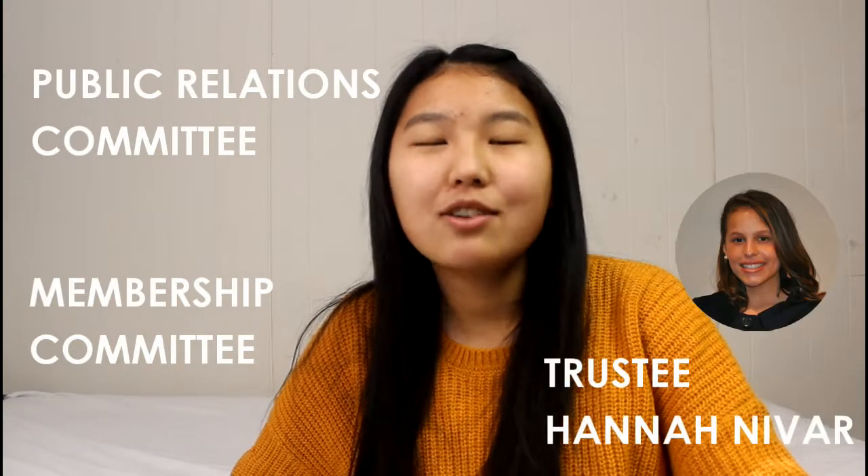I hope you guys learned something today. Vice presidents, I hope you're doing your duties and got some new insight on what you should be doing. Thanks for tuning in. Special thanks to our PR committee and membership committee from the MNDAC district — you guys are amazing for your collaboration. And a special thanks to our international trustee Hannah Navar for her amazing guide on how to be a vice president.